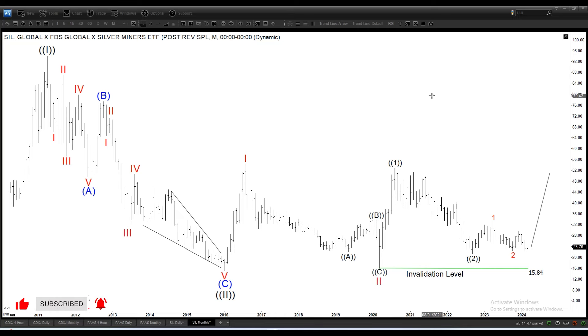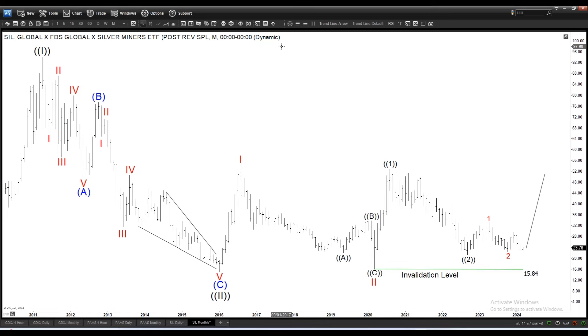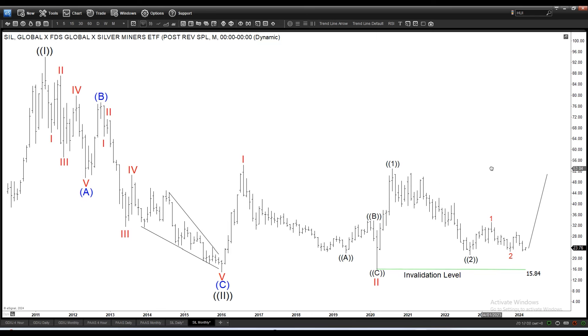Today we'll be updating quickly on the long-term outlook for the Silver Miners SIL. Here is the monthly timeframe. This has been kind of sideways and it's really not participating in the rally of the indices in general or the high-tech. Definitely it's not one of the fanciest sectors right now.